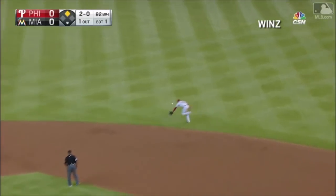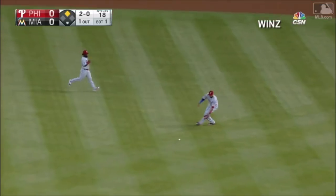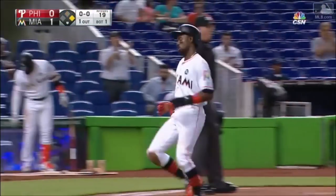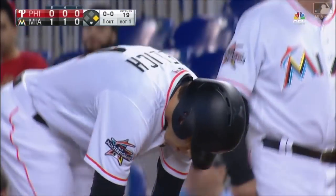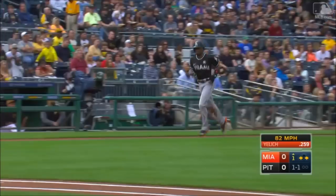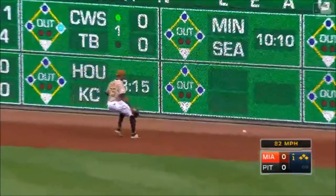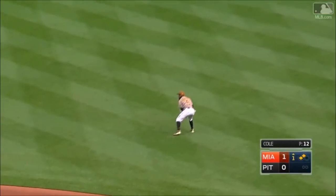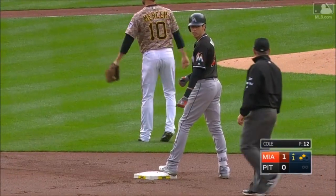There's a ground ball to the right side that shoots through out into right center. Here comes D around third. Jelich's single will score D Gordon. It's one to nothing, Marlins here in the first. And he'll add to it with a rip down the right field line — on his way to third, Jelich is not stopping, he pulls in at second. His numbers against Cole climb with an RBI double.